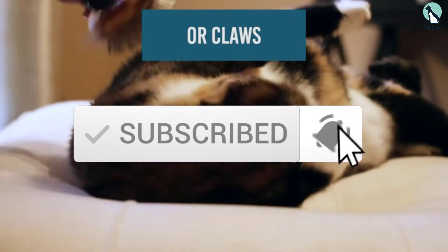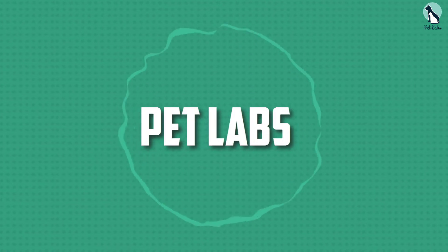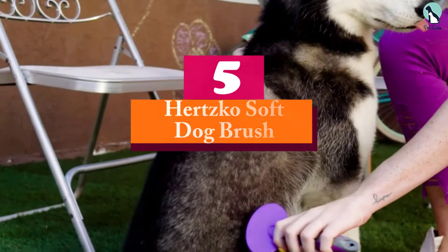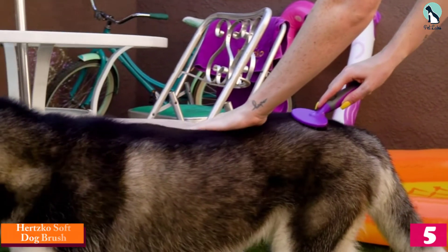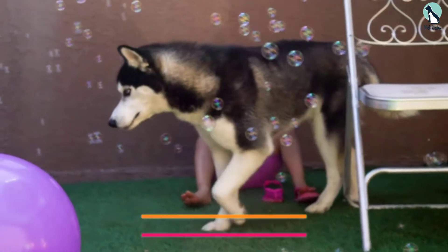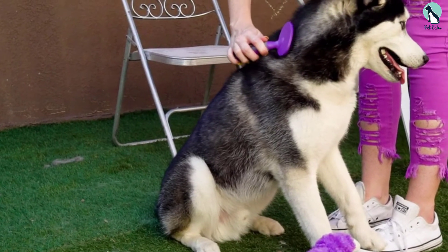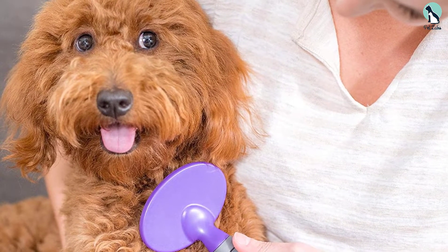Starting at number five, we have the Hertz Go Soft Dog Brush. This is recommended for short-haired dogs with sensitive skin. It's also ideal for dogs that have grown fur on the most sensitive parts of their body, such as on their paws and faces. The brush's gentle design and softly rounded ends mean your pet will not get hurt during brushing, and it will not harm or scratch sensitive skin.